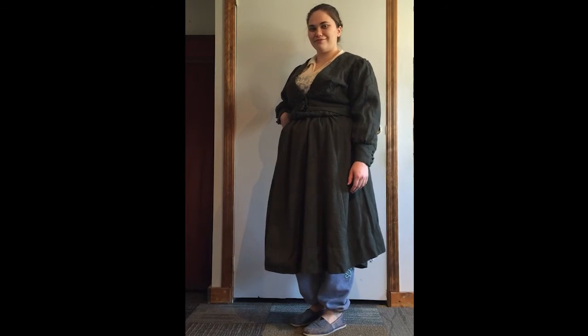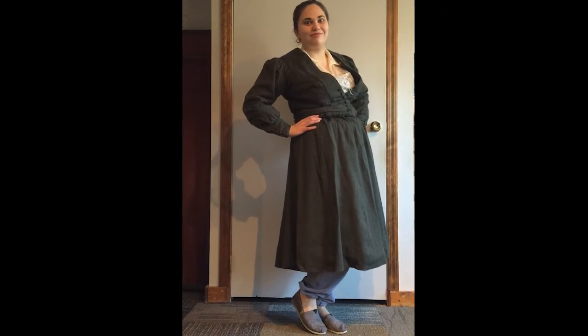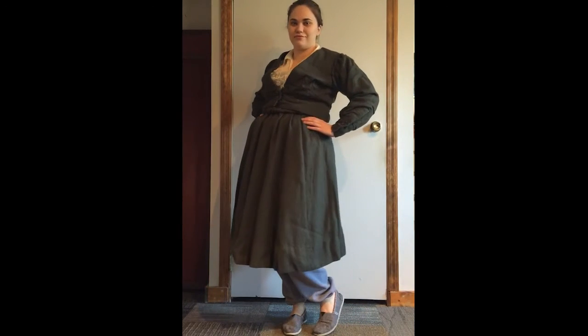The bloomer outfit itself was the first introduction of women being able to wear pants. This was what got the ball rolling for women to eventually wear pants on their own, even though it was many, many years later. The controversy of women wearing pants is what kind of ended the bloomer costume being in fashion, which was about 1855.